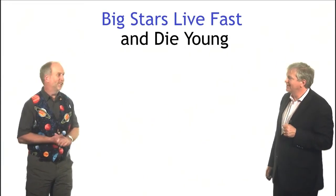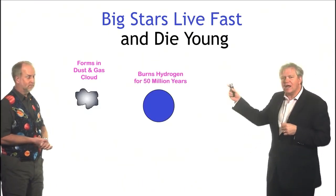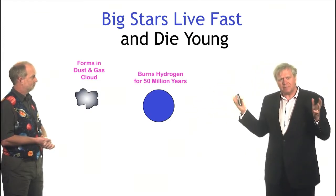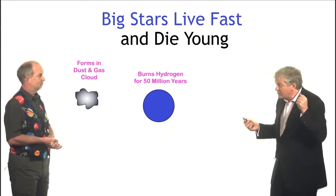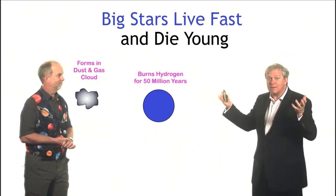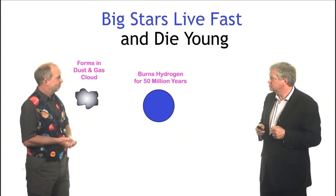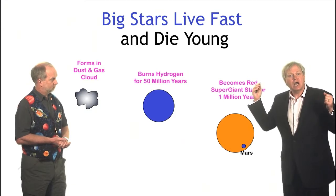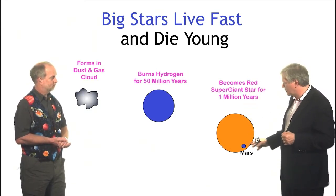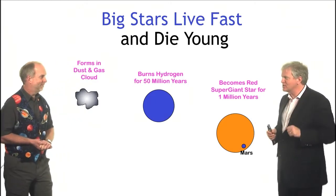Big stars live fast and die young — much like rock stars. They form the same way as the Sun, from clouds of dust and gas, but they burn their hydrogen really quickly. They're up to a million times brighter than the Sun but typically only 10 or 20 times bigger, so they have a very small fuel tank compared to how fast they burn their fuel. An example would be the star Rigel in Orion, a big blue giant. When they run out of hydrogen, they rearrange themselves just like the Sun does and start burning helium into carbon, very quickly becoming what we call a red supergiant — like Betelgeuse, also in Orion. Orion is a great place to understand how stars work.